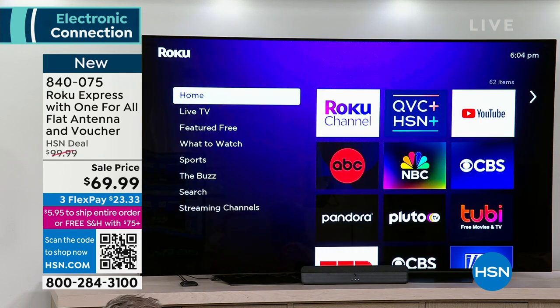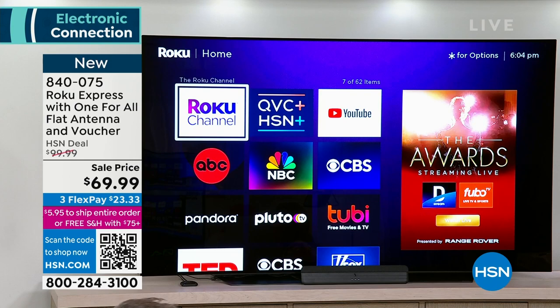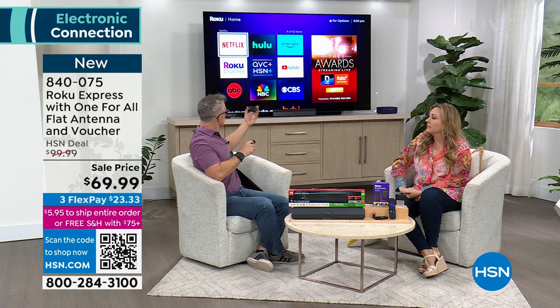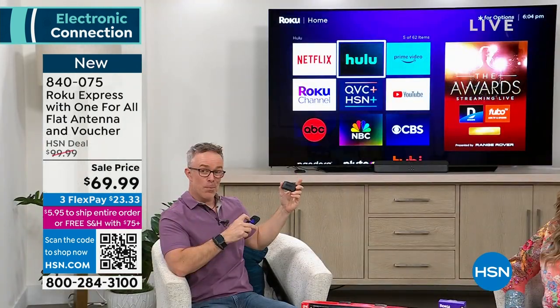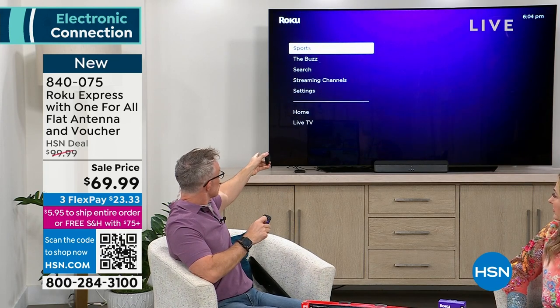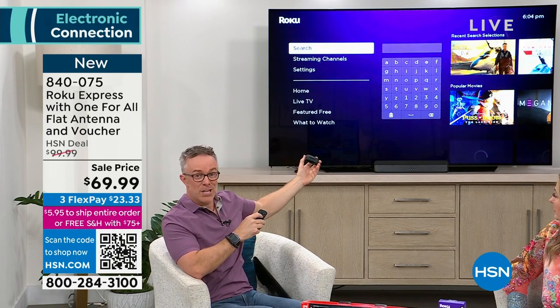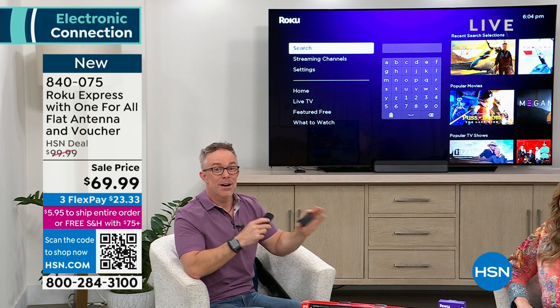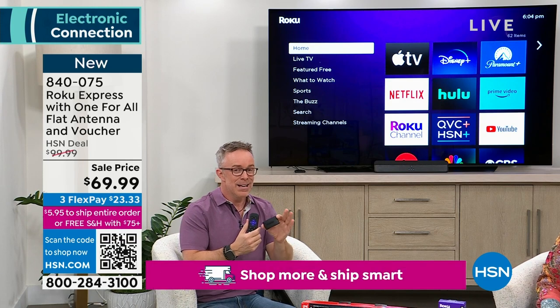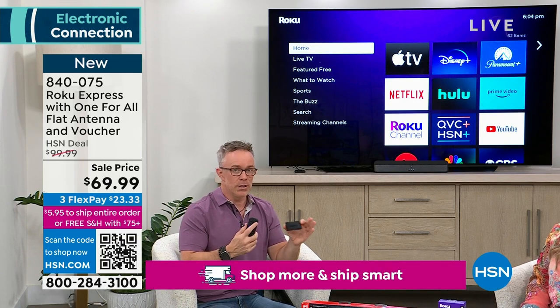You will get HSN. Some channels will be preloaded — Netflix and others. If you don't see the QVC HSN app, just go to search, type in QVC or HSN, and it will pop up for free. That's what this bundle comes down to: when you get home the Roku and the antenna, you're getting a lot included for free.